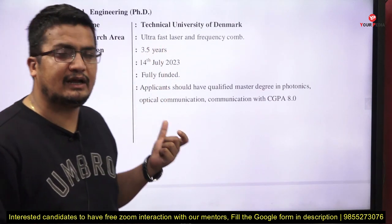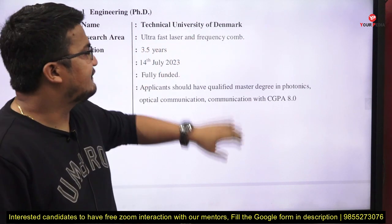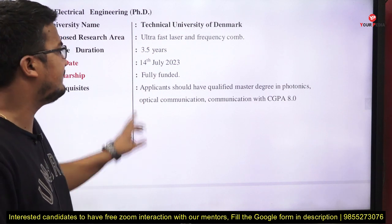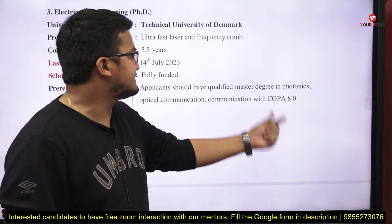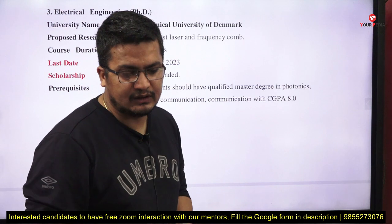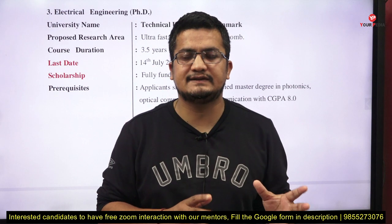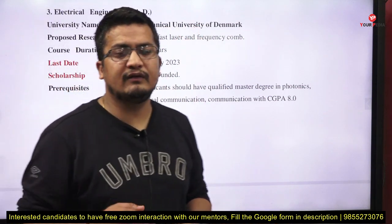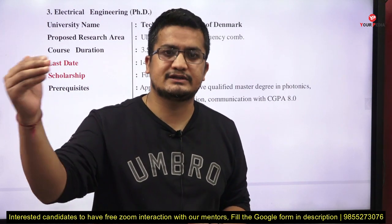Next, Electrical Engineering PhD at the Technical University of Denmark. The research area is ultrafast laser and frequency comb. Duration is 3.5 to 4 years, last date is 14th July. It is fully funded. Prerequisite: a master's degree in photonics or optical communication with a CGPA of 8.0. If your M.Tech thesis is closely related to this area and you want to expand that work at the PhD level in an international university, this is a great opportunity.